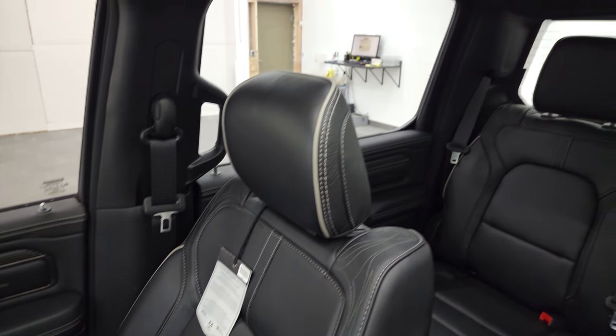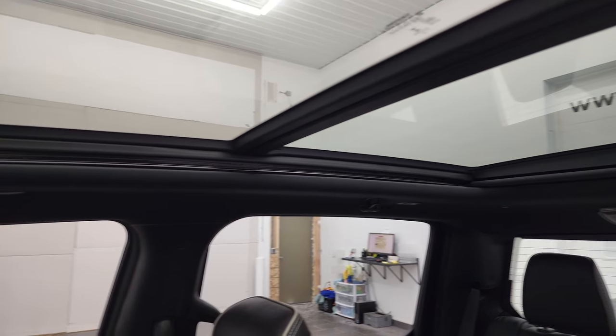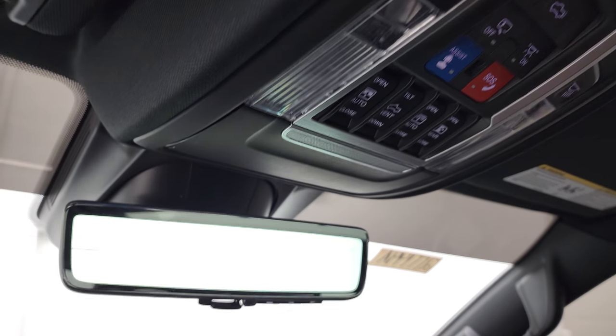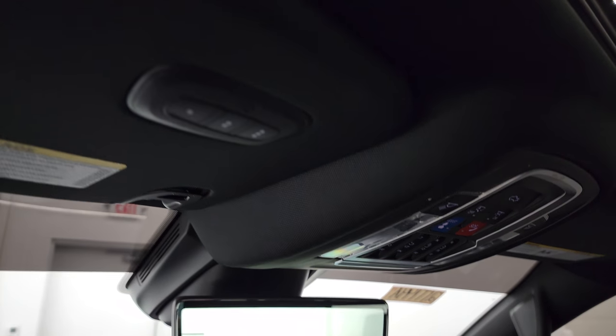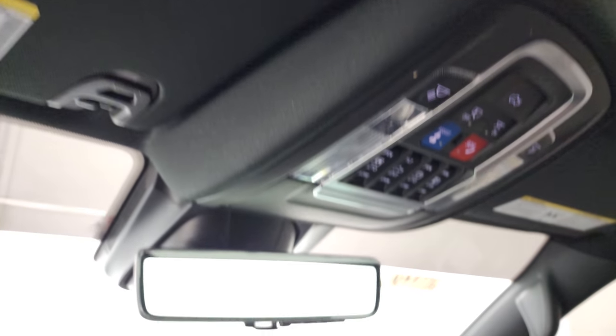This one does have the power vista roof — fixed glass in the second row and a power sunroof in the front. You get the assistant SOS buttons, map lights, and there's your video camera rear-view mirror. Home link buttons for your garage door, security systems, and lighting systems.